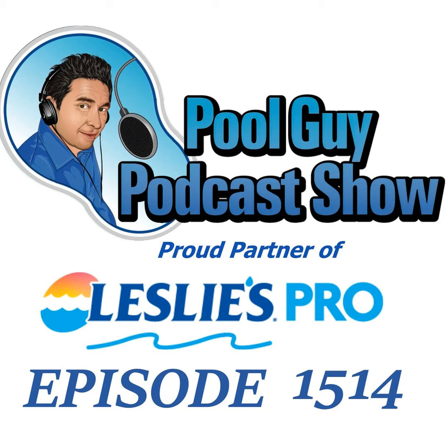Become a Leslie's Pro member. With almost a thousand locations conveniently located less than three miles from your service route, you can quickly get in and out and take care of your customers. Get Skimmer, America's number one pool service software platform. Listeners of the podcast can try Skimmer for free. Visit my website swimmingpoollearning.com and click on the Leslie's Pro and the Skimmer banners to learn more.